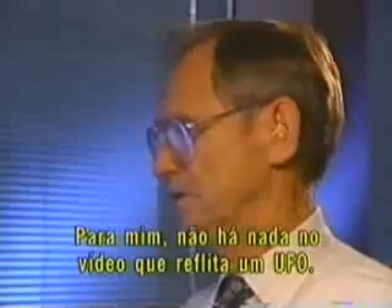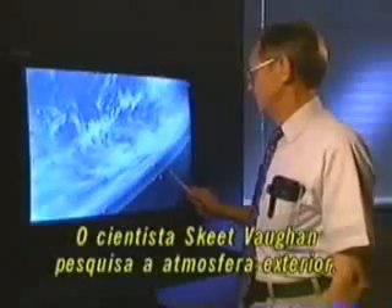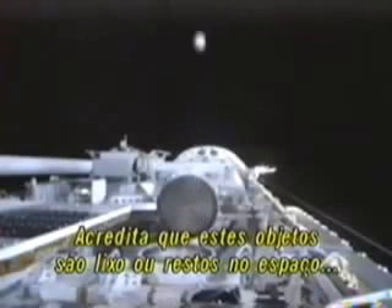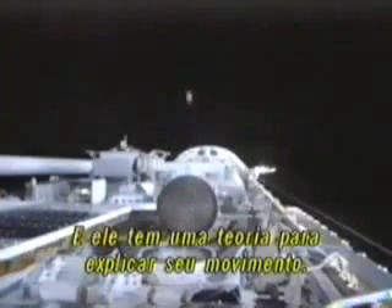Perhaps we have been visited. But research scientist Keith Vaughan, who studies the upper atmosphere for NASA, sees nothing in the video that reflects anything about a UFO. He believes the unknown objects are common space debris or waste products, most likely from the shuttle itself. If you look at the video very carefully, you'll notice there's a flash of light — that flash of light is probably the thruster engine on one of the shuttles. When you have a thrust effect, the thrusting gases move out and hit the object, making it move.